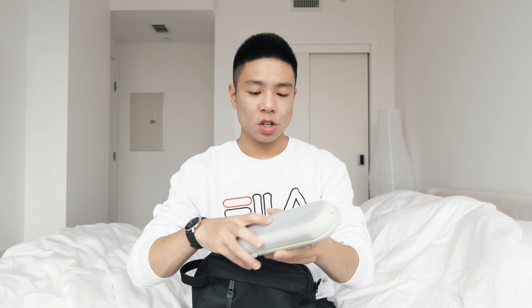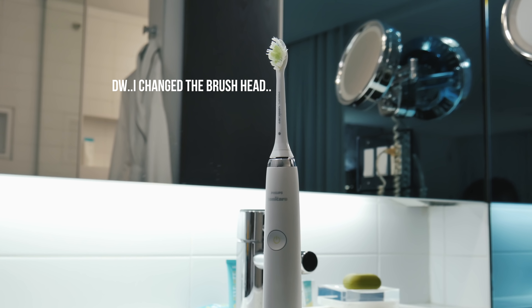Last but not least I have my electric toothbrush — I've had this one for a couple of years now and it's the Philips Sonicare. This thing works very well, the battery life is great, and I use it every single day. I do like to bring it on travel and it actually serves as a case for charging as well. It uses mini USB so I tend to just charge it before a trip and take it with me — it seems to last the entire time.